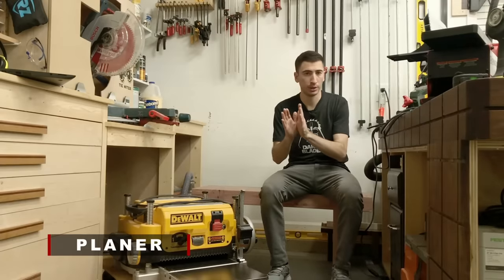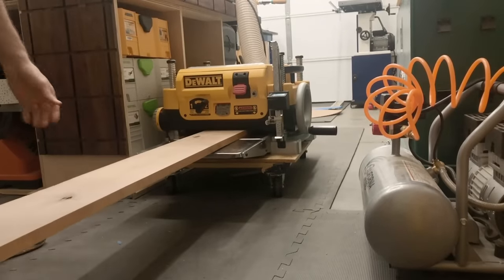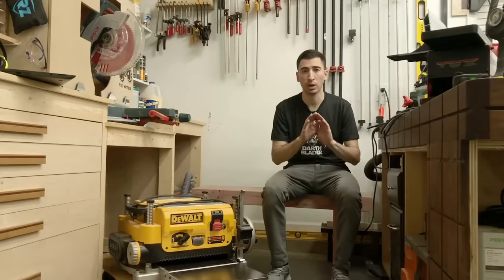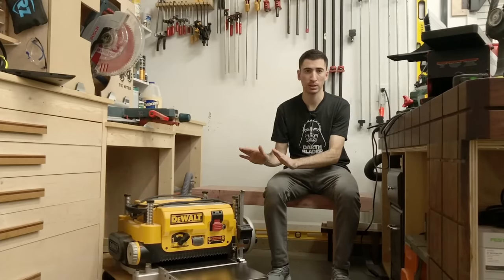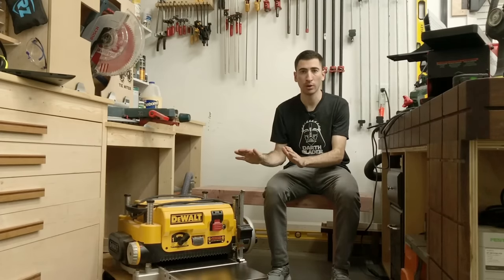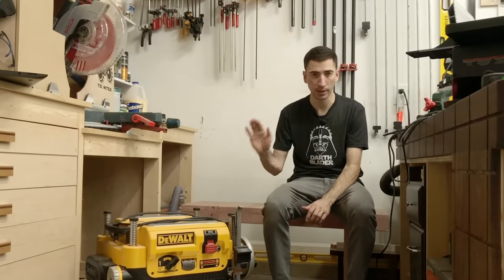Let's talk planers — this is going to be short and sweet. I haven't used very many in my woodworking career. One of them has been the DeWalt 735, and the others have been bigger commercial sized planers which aren't relevant here. The DeWalt 735 is the best of the best of the lunchbox style portable planers. It will handle everything that you throw at it. This is a buy once, cry once situation — you will have this planer for the rest of your life and be very happy with it.